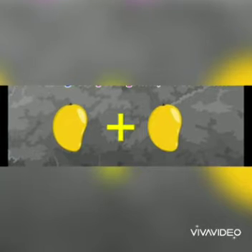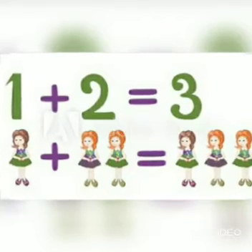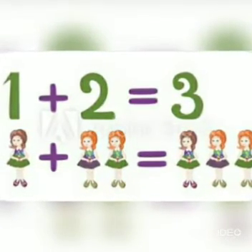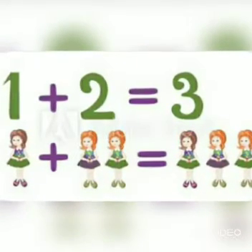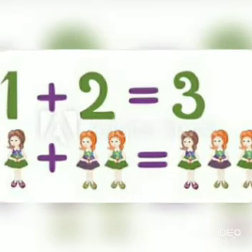So students, when we put things together, we do addition. Now let's do it with one example: here one girl plus two girls equals to three girls. So when we add one plus two, it equals to three.